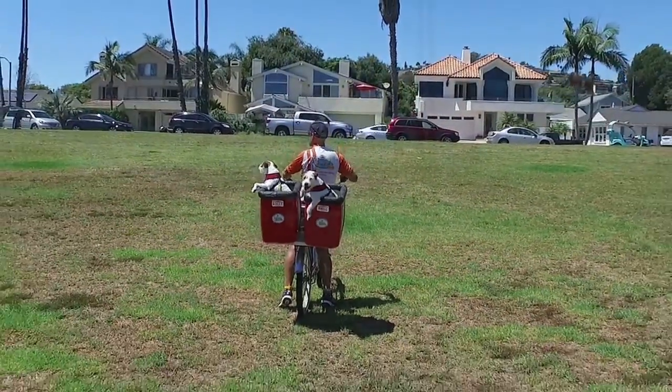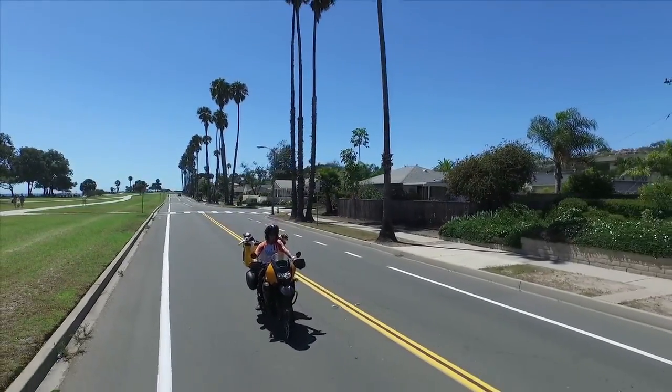Butch lived to be 17, and I'm honoring him with this entire Pooch Pod project.